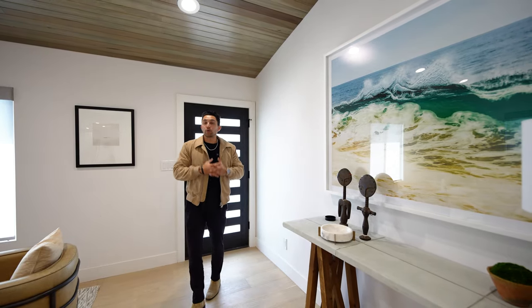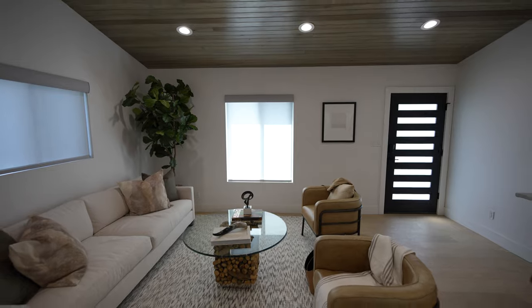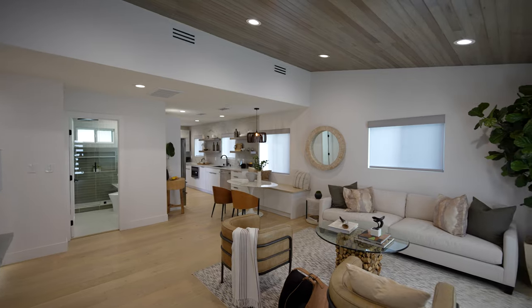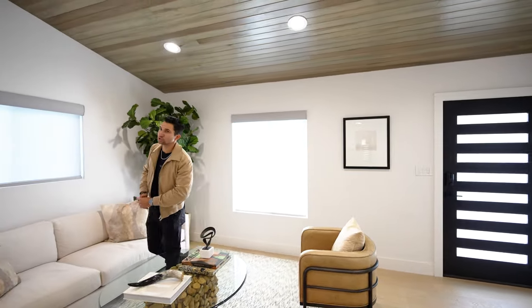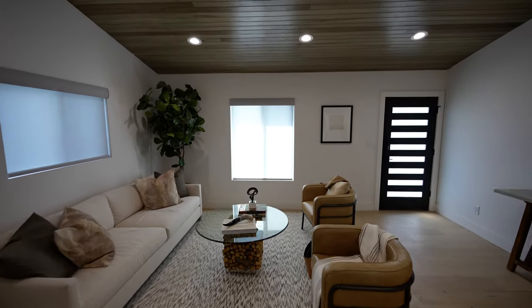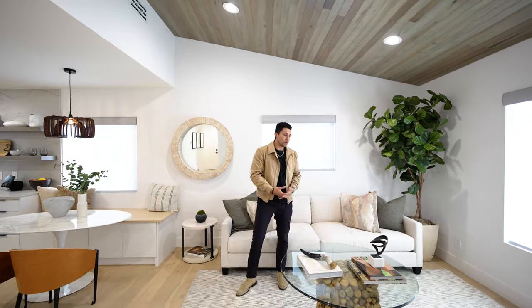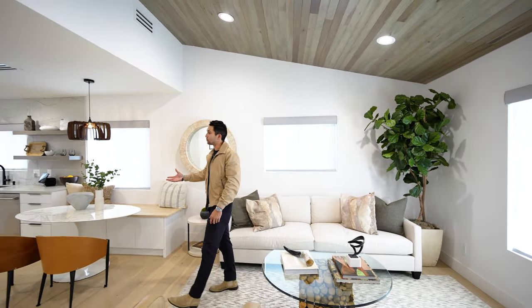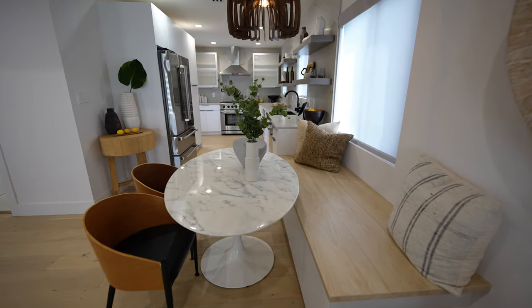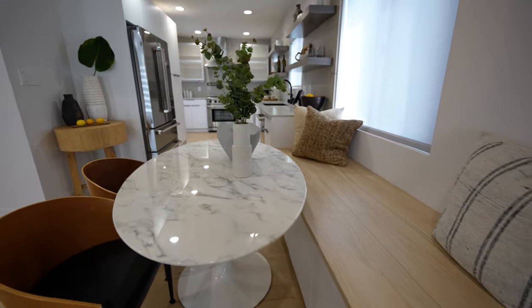We've made it inside. Right upon entrance, we do have high wood-paneled ceilings with recessed lighting. This is where our living area is — it is an open concept floor plan. This is the area where you're going to be hanging out the most, watching TV, relaxing with your friends and family. And if you want to eat, there is a little breakfast nook or dining area with a wood bench.